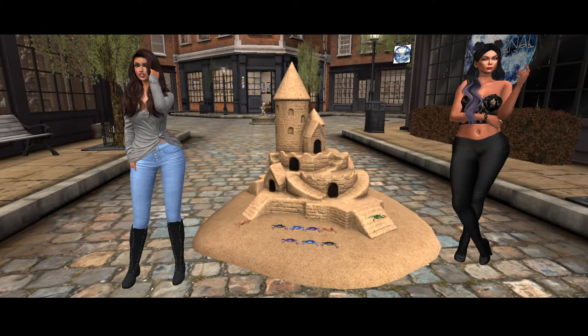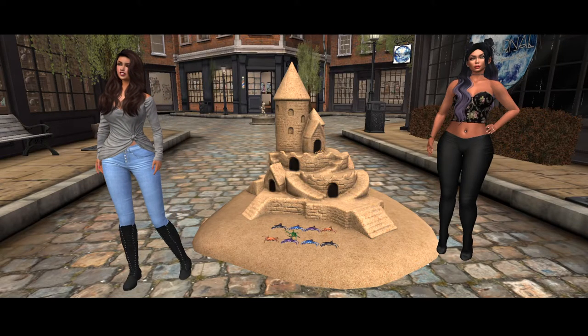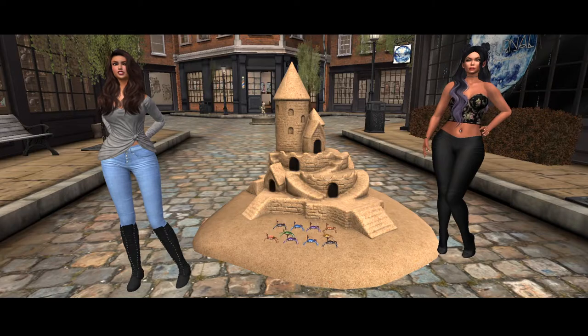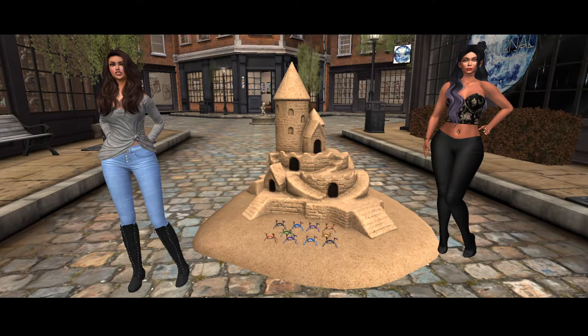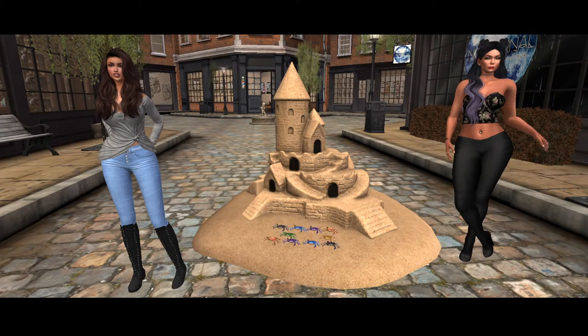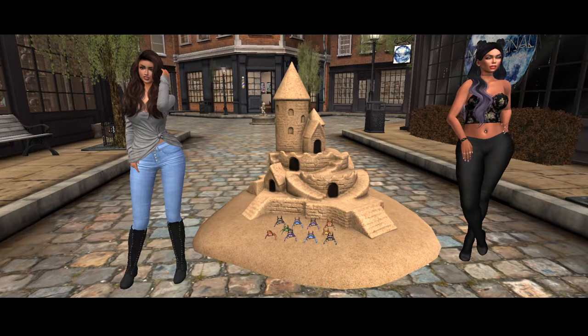These are cute. It's adorable. The land impact is 30 on it. But I have a beach parcel — I can so see me just putting this out on my parcel. It's 50 Linden Friday.